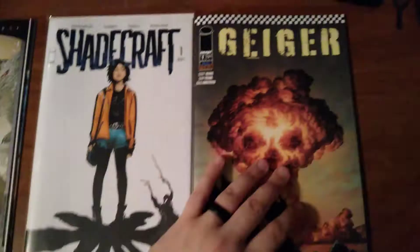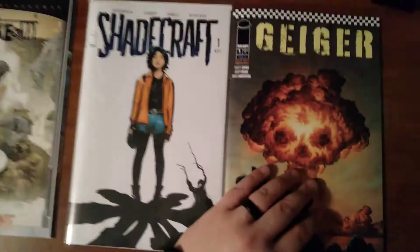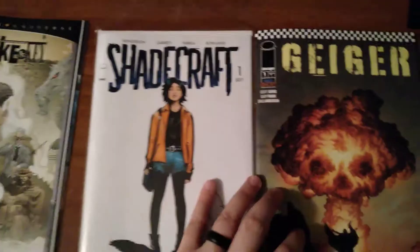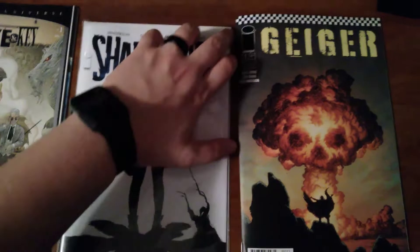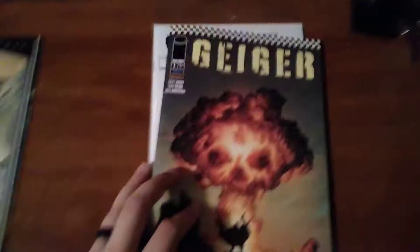Nothing happens in Shadecraft. Everything happens in this book. So this is the origin story for Geiger — for Tariq — and that's the main character. Not all Image books are going to be bad. I know we've seen a lot of trash being pumped out of DC and Marvel right now. They really don't serve the real comic book market. So, Geiger number one.